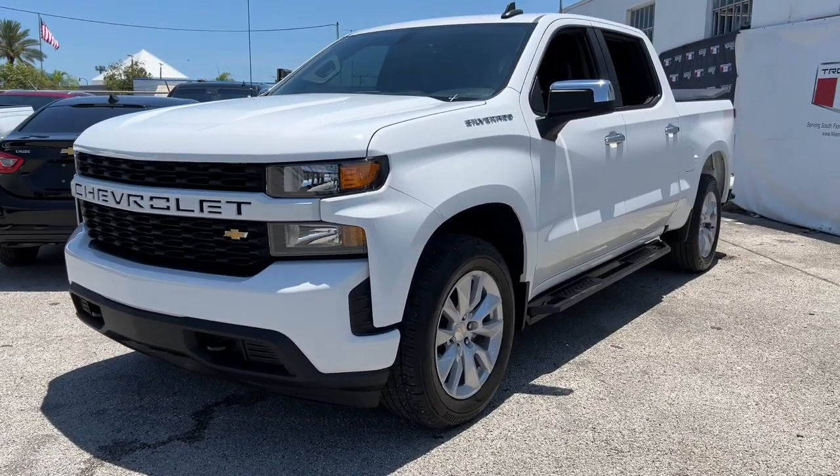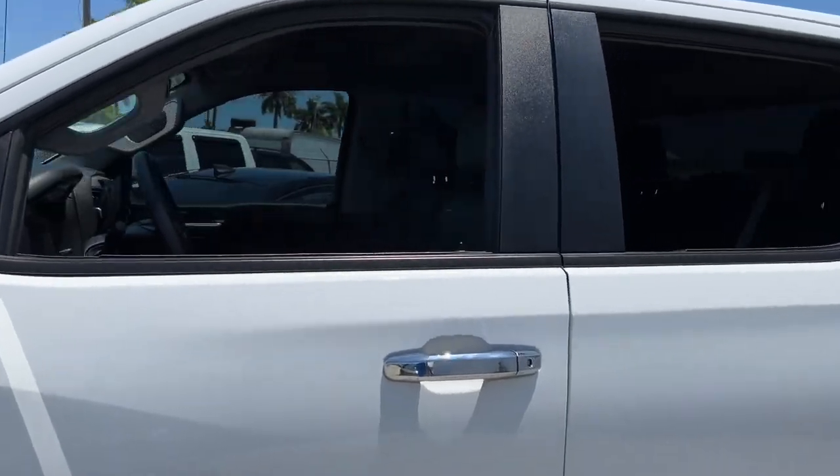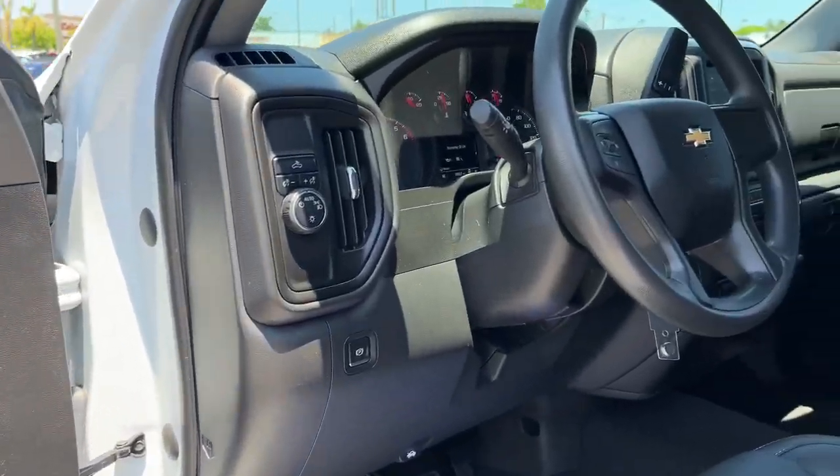This could be the car for you. The 2021 Chevrolet Silverado 1500, with less than 15,000 miles on the odometer, this vehicle provides excellent value.